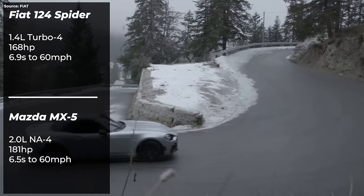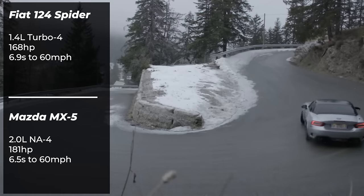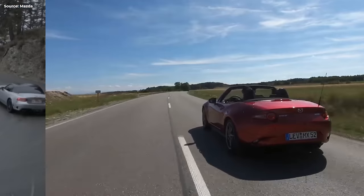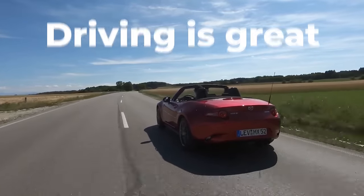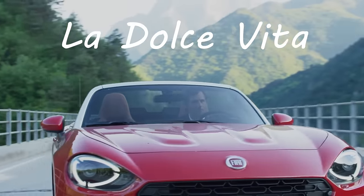The engine is Fiat's own 1.4 turbo, which makes a little less power and joy compared to the Mazda. But I'm not bothered by that, because the MX-5 will remind you that driving is great, whereas the 124 will remind you that the whole life is great.